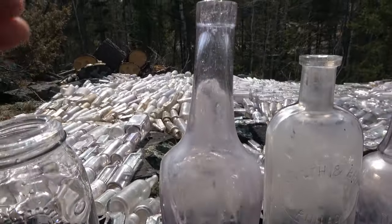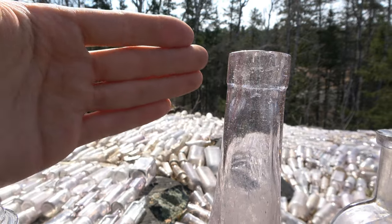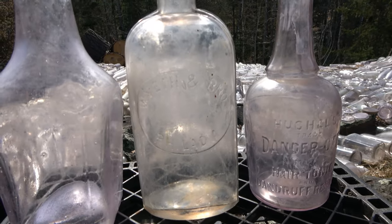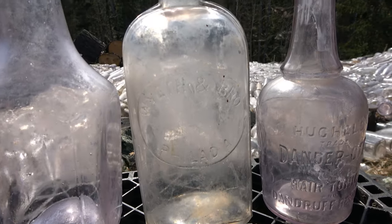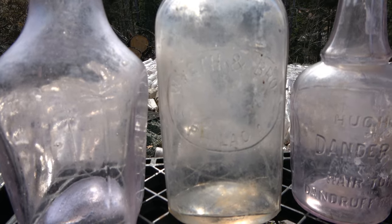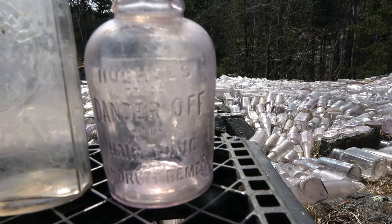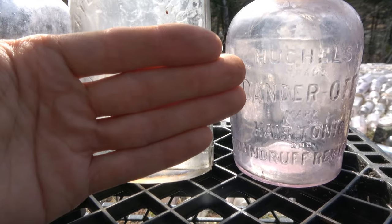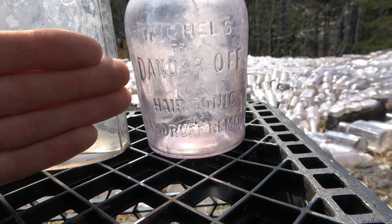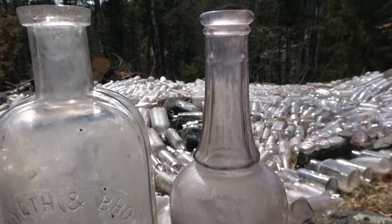We have this one here — just a cool colored one with a very nice applied lip as well. And this guy here is Hugel's Dandruff Remedy Hair Tonic. Very nice — and that is again a beautiful tooled lip. So those are some of the ones I wanted to show.